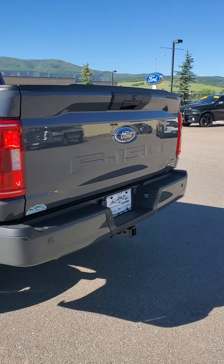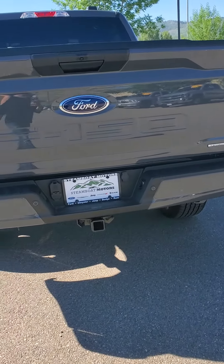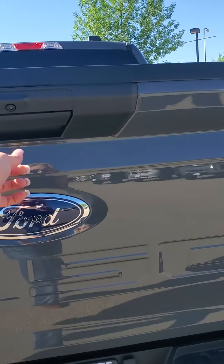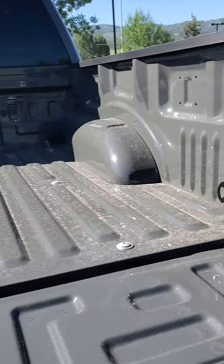4x4, obviously. It does have the towing package. It's a 2021, so it's got the upgraded interior, backup camera, and light tailgate. Sorry, it's so filthy.